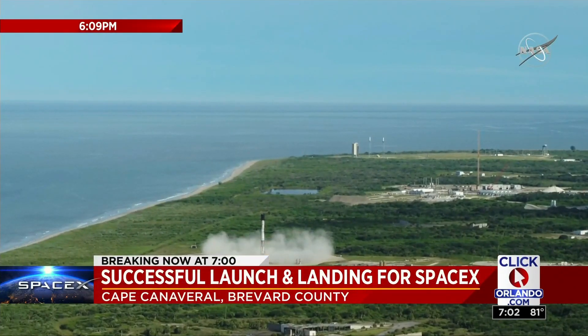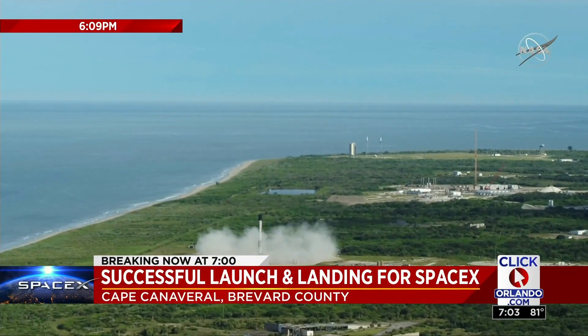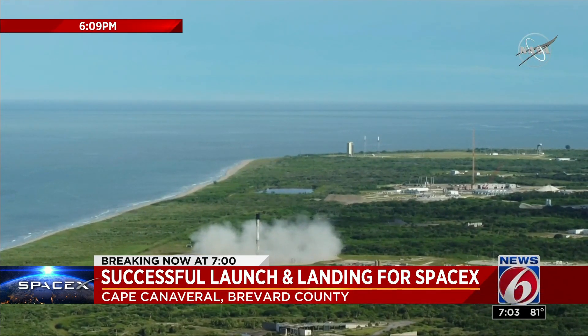Did you hear that? The sonic boom? News 6 reporter James Barbero shows us what it looked like to be there in person.